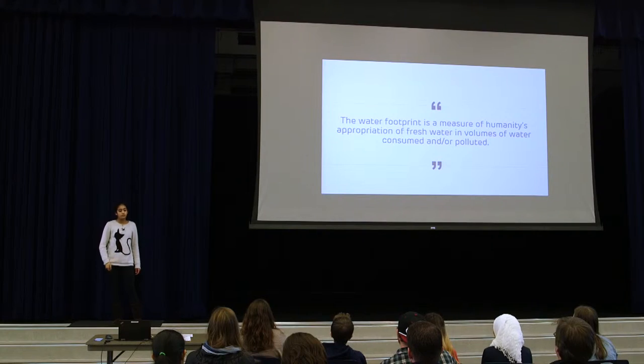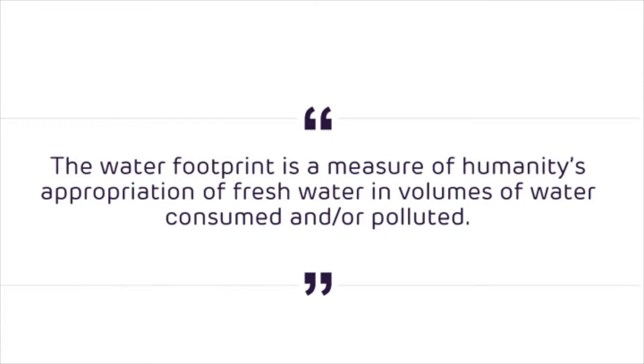That's essentially what a water footprint is. The water footprint is a measure of humanity's appropriation of fresh water — the volumes of water consumed and/or polluted. In other words, it's the amount of water needed to make a product, and the amount of water that the product actually releases.